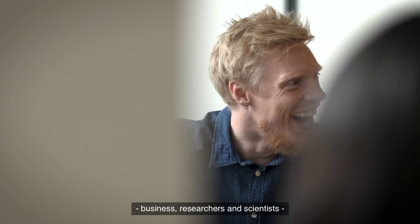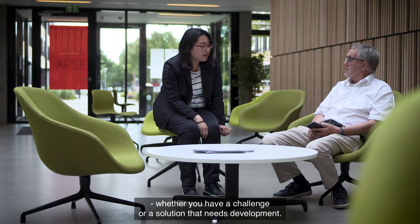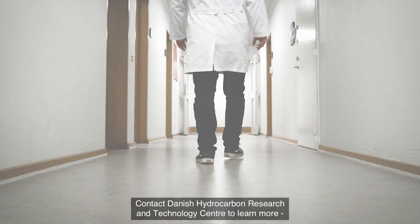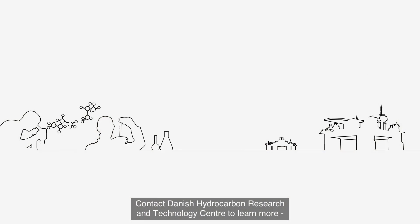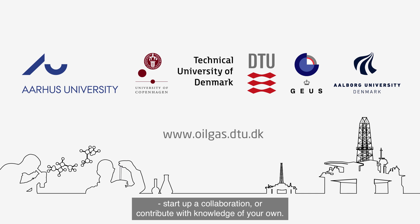At the Danish Hydrocarbon Research and Technology Center, our doors are open to all businesses as well as researchers and scientists, whether you have a challenge or a solution that needs development. Contact us to learn more about our research, start up a collaboration, or contribute with knowledge of your own.